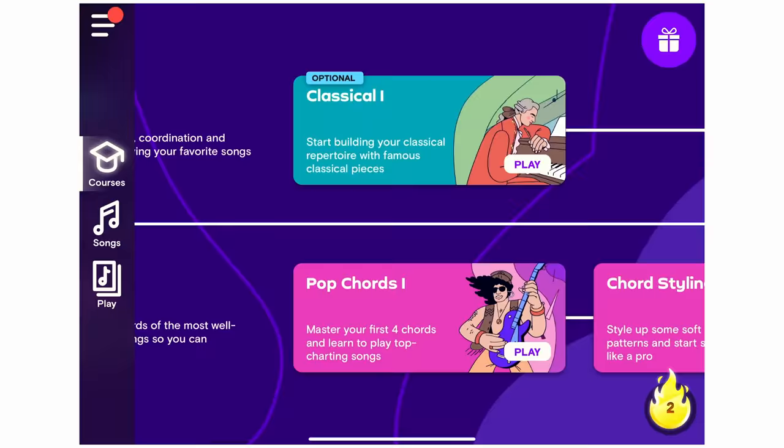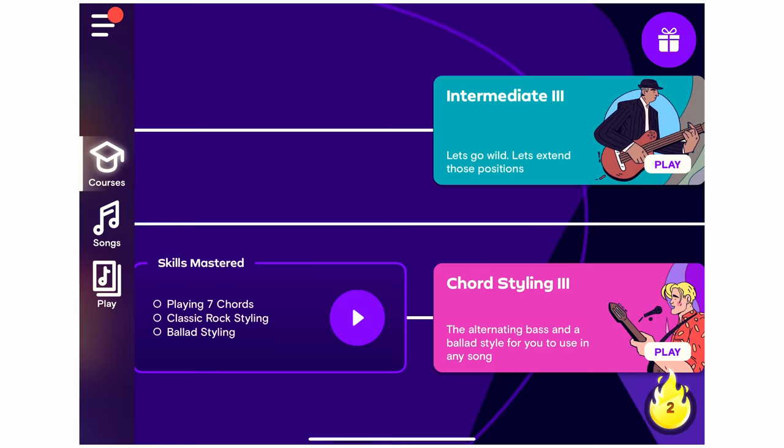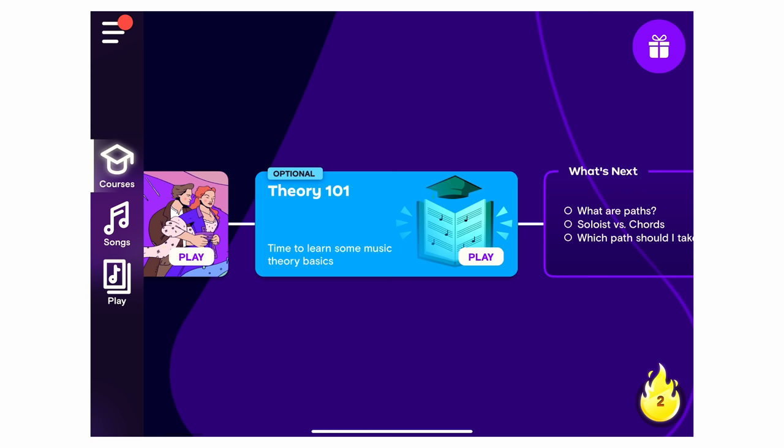One of the biggest pros of Simply Piano is the wide range of content available. There are hundreds of lessons covering everything from basic scales and chords to more advanced pieces like pop and jazz tunes. The app is bright and colourful with large visuals which young and senior learners will find less intimidating and more approachable. The app is divided into 3 modules: courses, songs, and play. The courses section starts with a linear structure where you begin with basic keyboard skills before proceeding to essentials and music theory lessons.